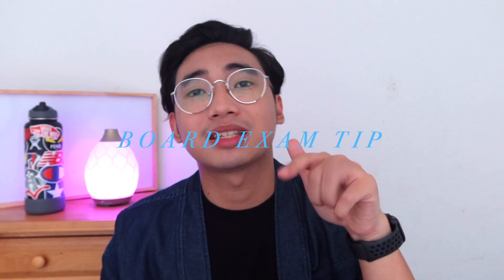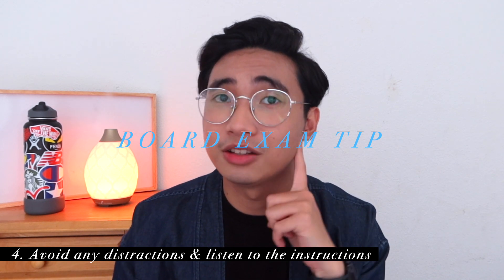Board exam tip number four: once you're in your room assignment, avoid distractions and listen carefully to the proctor's instructions. Sometimes the instructions are modified to fit the test-takers. During my review, we were told to write all subject names on the last exam of day two. But during my actual board exam, the proctor told us to write a shorter version. If I hadn't heard that, I could have gotten a ding and maybe not passed. If you're in doubt, raise your hand and ask your proctor — it's better than making a preventable mistake.